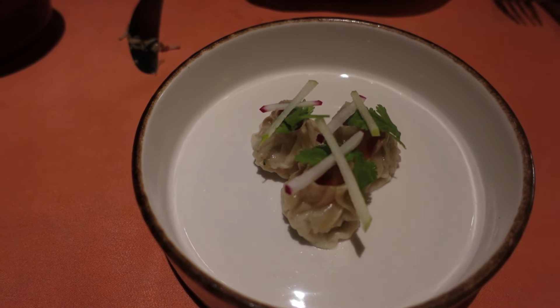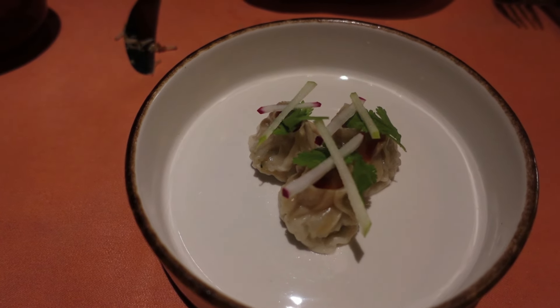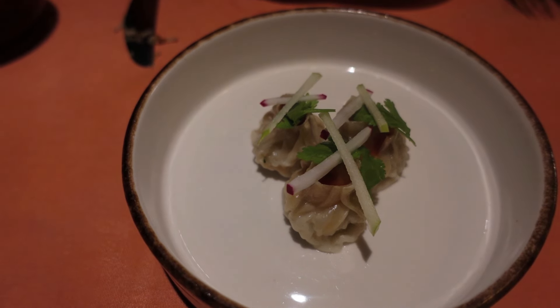For our second appetizer we're having potstickers, which is a favorite of ours. The presentation is absolutely beautiful — it's like a work of art. My only pet peeve might be that when you're sharing appetizers with two people, why did they just give you three? This is so cute and bite-sized. Absolutely soft and gooey inside — just the way I love potstickers. Yummers! What's inside? Pork. And now it's inside my belly.